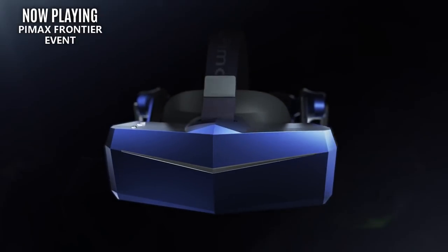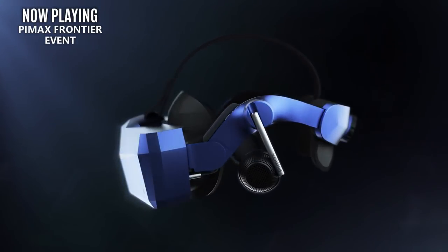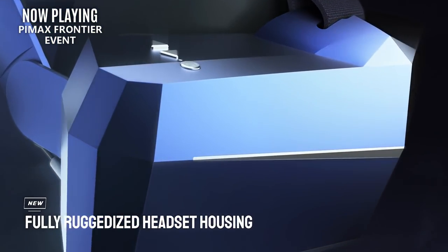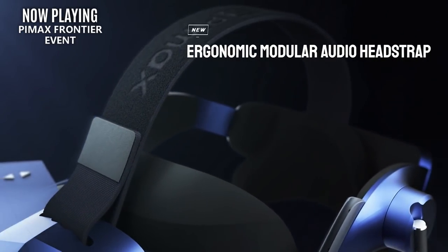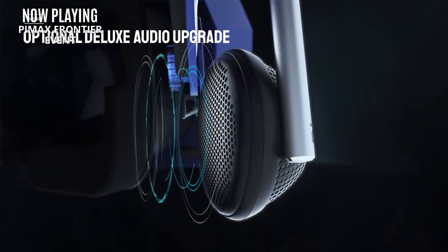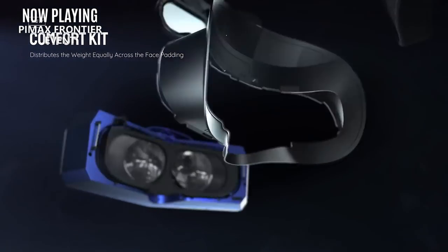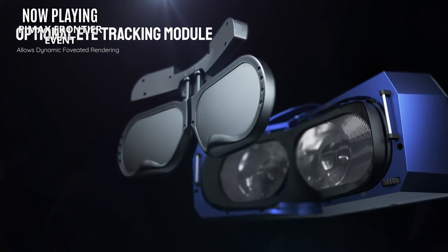I would definitely wait before you pick one up, because not only is there new stuff on the way, but a major new headset has also just dropped. Let's briefly go over the upcoming events before we talk about that major new headset, the Vario Aero, because I want to make sure you guys hold off from purchasing anything in case we get some amazing new announcements.